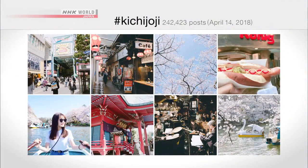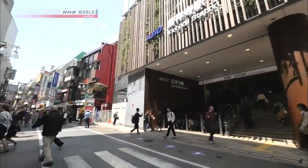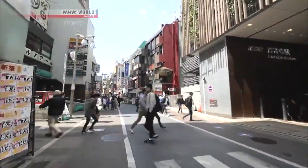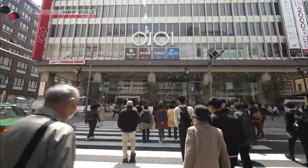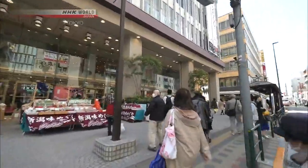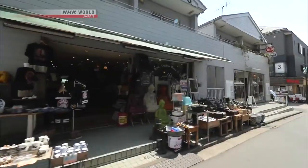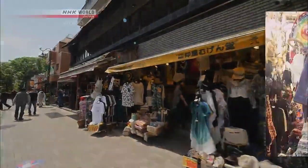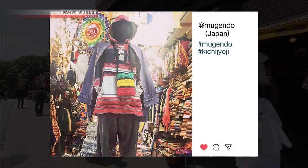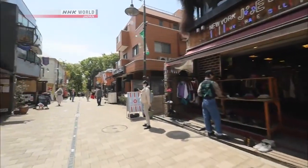Let's head south of the station to Inokashira Park. Our virtual tour begins here at the park exit of Kichijoji Station. We head out straight along this narrow street, and at the end, a shopping complex comes into view. We turn onto the street to the right of the shopping mall. The 200-meter stretch down to the park is lined with a diverse mix of shops, selling ethnic wares from places like India and Nepal to German-style sausages. This short strip showcases flavors and products from around the world.